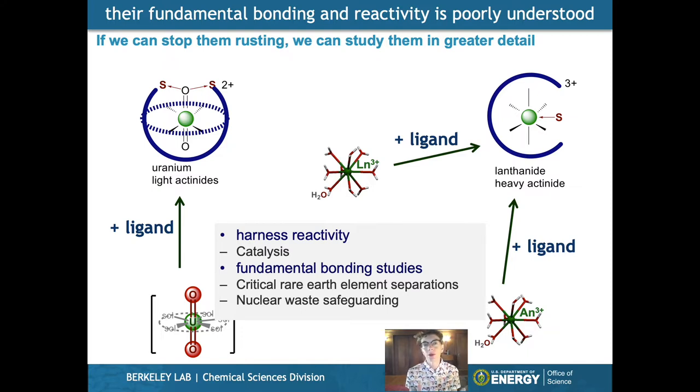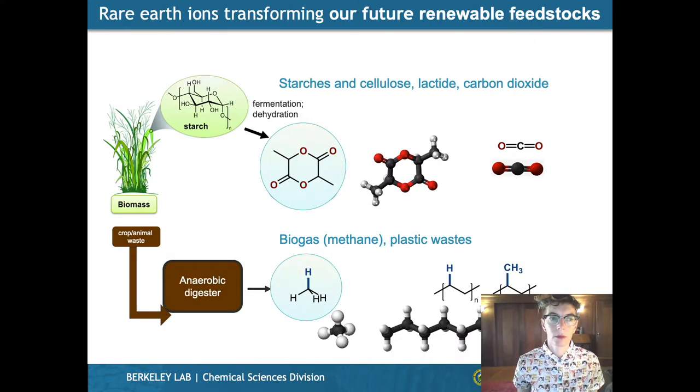In addition to being useful in technology such as batteries and magnets, we can also think of using the rare earths in catalysis. Because they're Lewis acidic, they're very good at binding oxygen donors. Our future renewable palette that comes from biomass is full of oxygen donors. So we have opportunities to do interesting catalytic chemistry with these oxygenates, such as lactide, which comes from corn, or carbon dioxide.